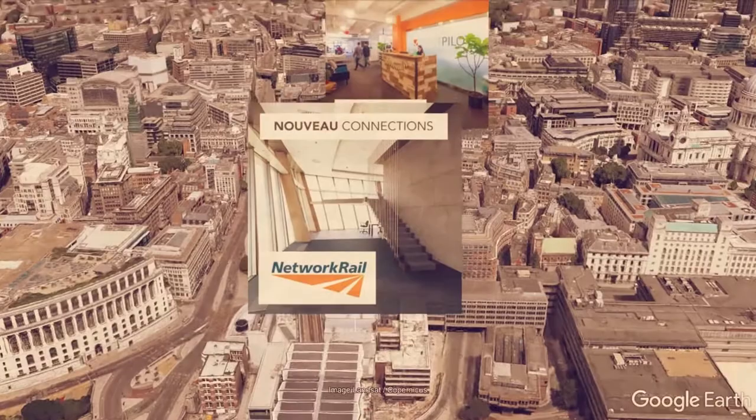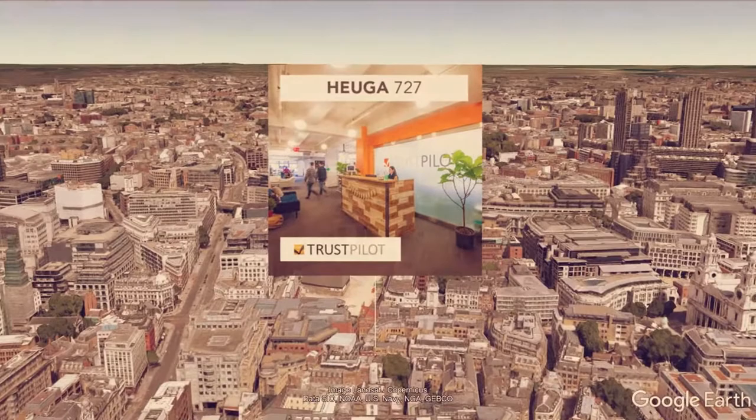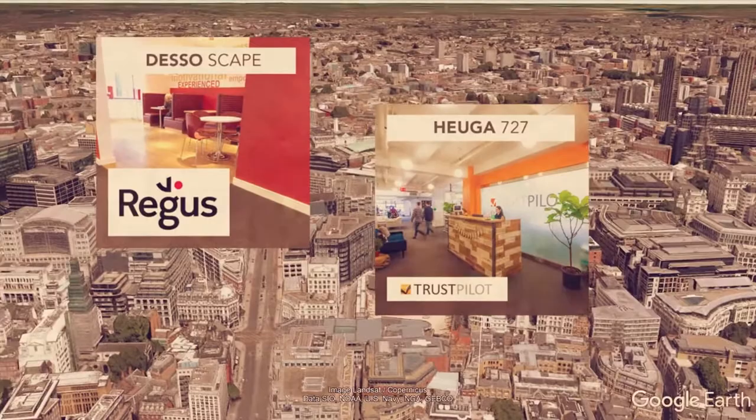Moving on from here is the Trustpilot head office, and they chose Nuvo 727 tiles for their offices. It was really great to work with Trustpilot as we currently enjoy a five-star rating on their website.